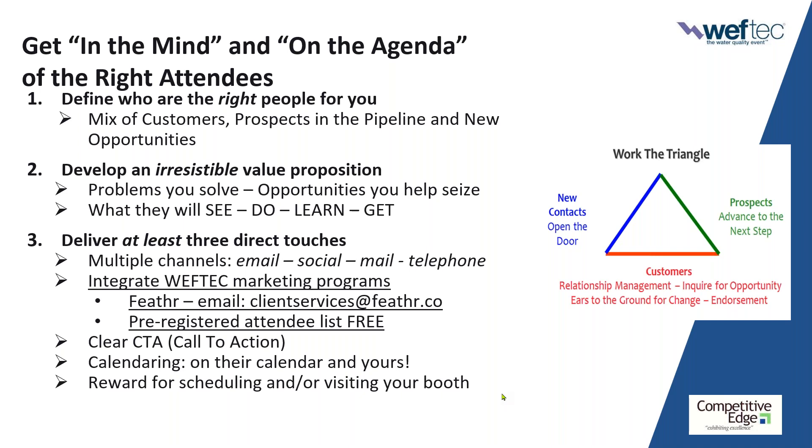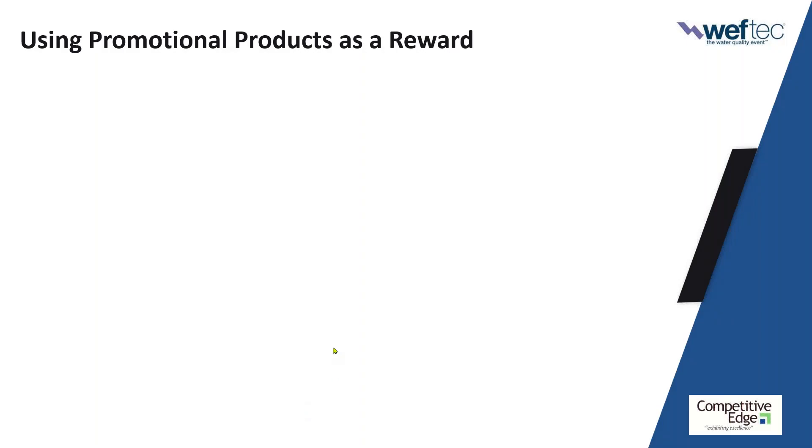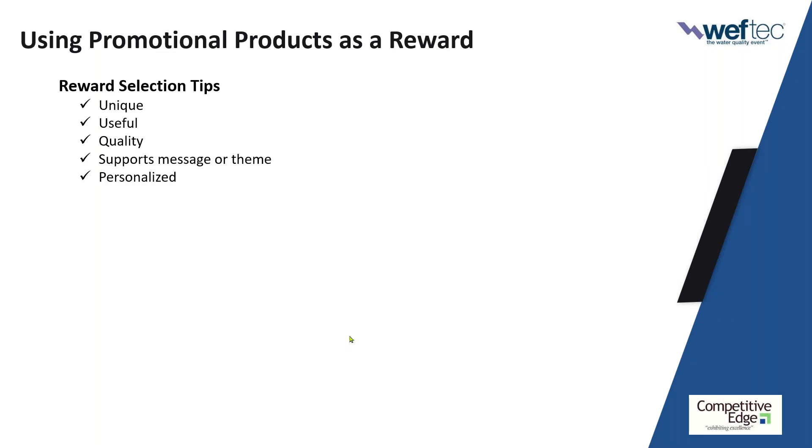I want the value proposition I deliver to be so strong that the attendee says, 'I have got to go meet with them.' But I also want to increase the response rate to my effort. One way to do that is to offer some form of a reward — for dropping by the booth or perhaps a higher-level reward for scheduling an appointment. Here are my five big takeaways on how to select a promotional product that will actually pull.